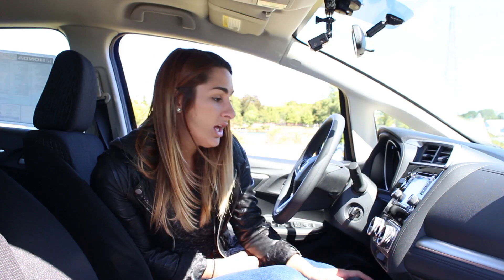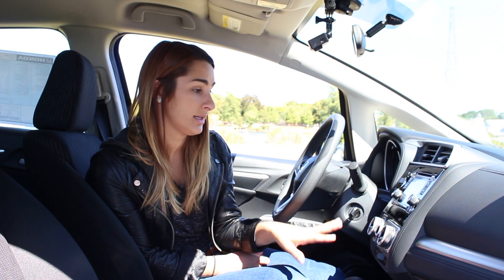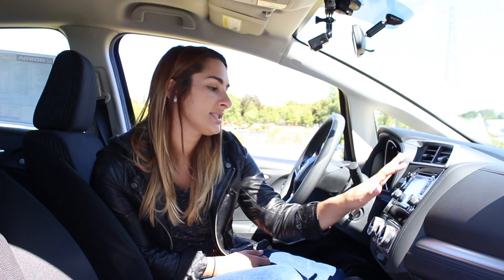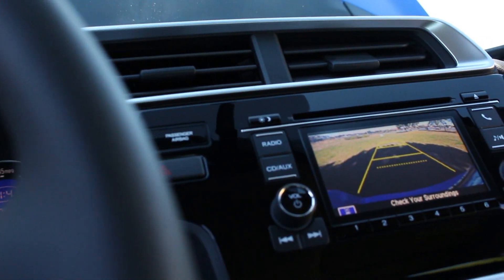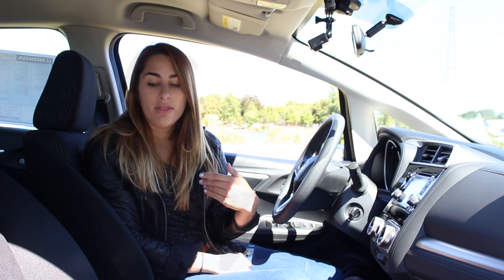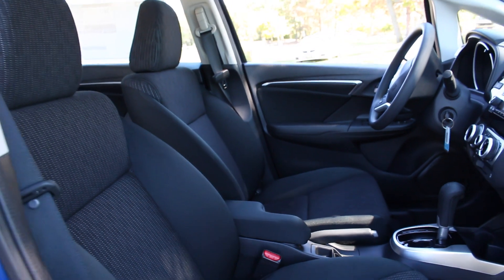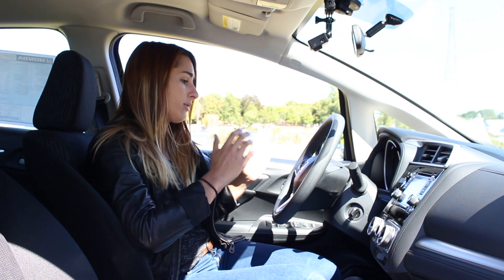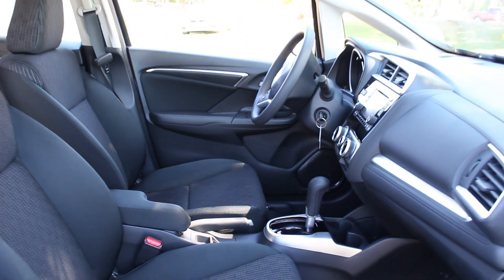Moving up forward, you're going to see the auxiliary cable and USB connector, along with Bluetooth streaming audio — connecting your Bluetooth device, you'll be able to stream all of your music wirelessly. Moving up a little farther, you're going to see the air conditioner and all your climate controls, along with the 5-inch LCD screen with Bluetooth and all the audio sources. The seats on the new 2015 Honda Fit LX are so much more comfortable. With the new center console, I feel like I'm not on top of the other person — you have your own space, it's nice and roomy.